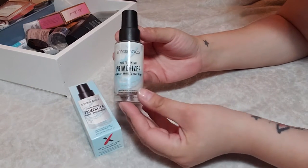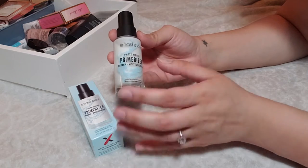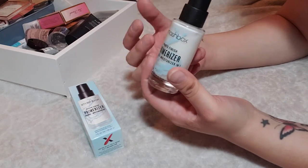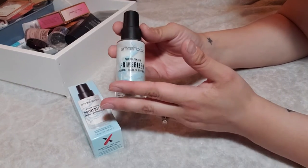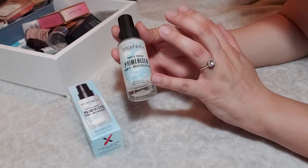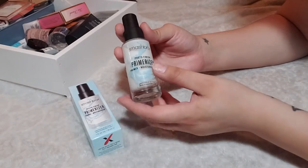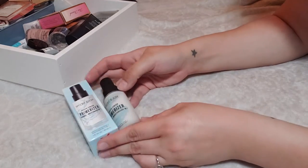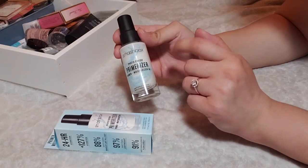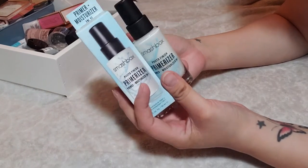One of my all-time favorite primers is the Smashbox Photo Finish Primerizer. I really enjoy this one — it's kind of a one-and-done step and my skin feels great and smooth. I have combo oily skin, but I don't find it too heavy as long as I start on the edges of my face and work my way inward. I have one brand new in the box because I got two from the Ulta 21 Days of Beauty sale at half off. These guys are sticking around.